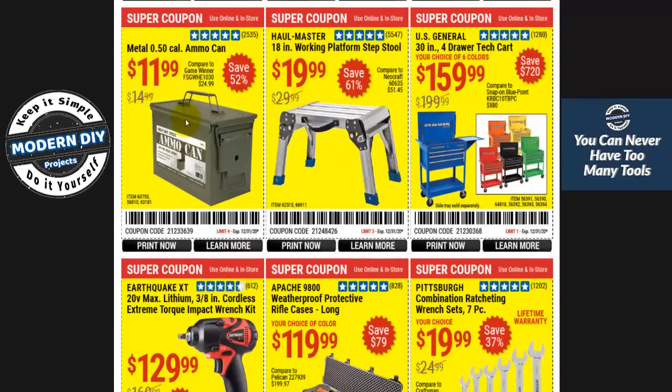A metal ammo can at $11.99 — not too bad. This work platform at $19.99 is the cheapest I ever see it. I got one many years back and paid $19.99 — I've never seen it go any lower. So if you're looking for one, that's a good price.